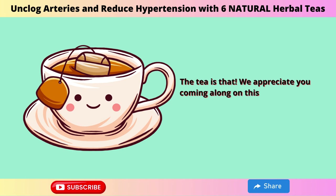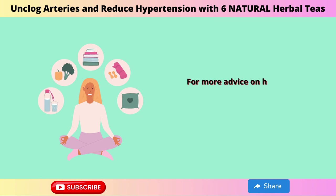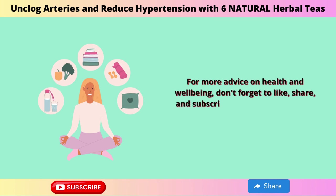We appreciate you coming along on this tasty path to improved health. For more advice on health and well-being, don't forget to like, share, and subscribe. Continue to drink, be happy, and be healthy.